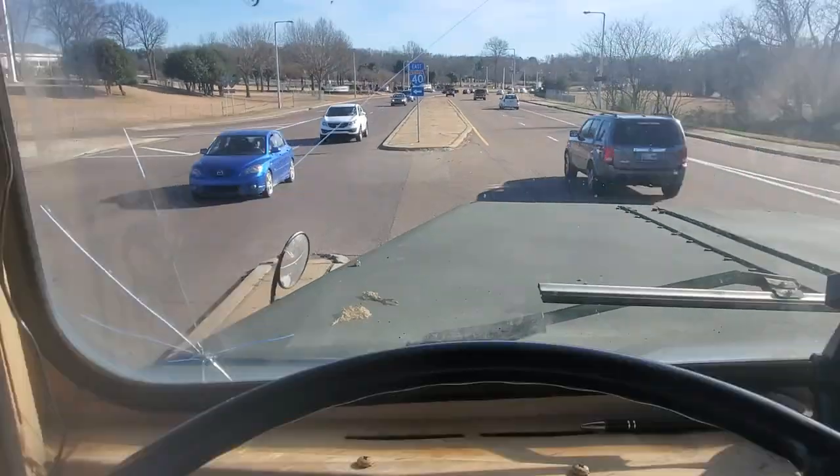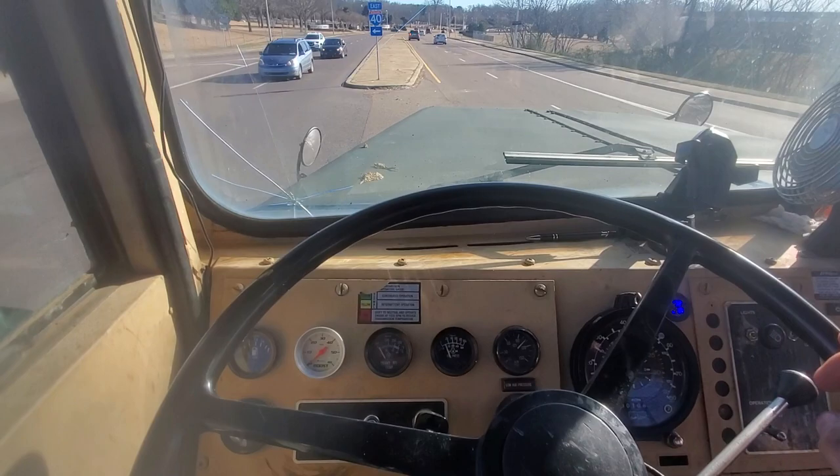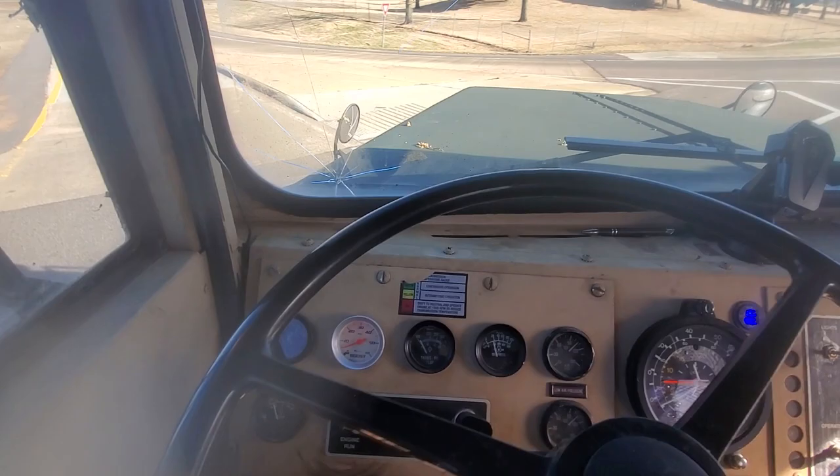Alright folks, the 915A1 hit the interstate. We got the 870 low boy behind us and it's about 55,000 pounds.